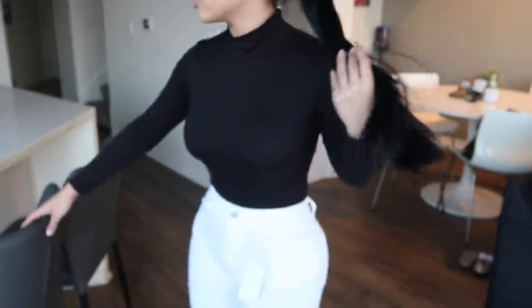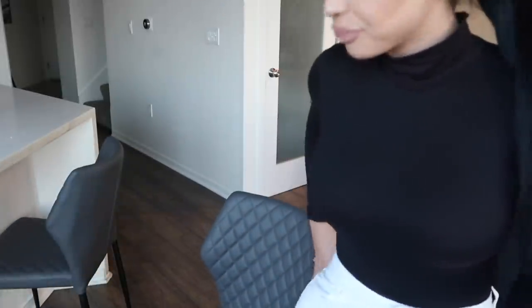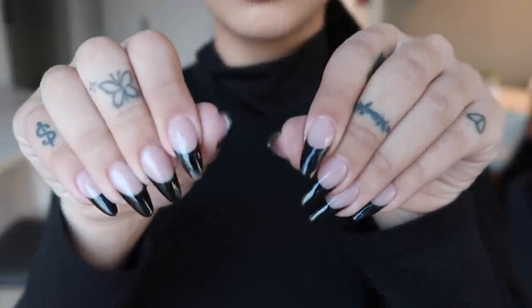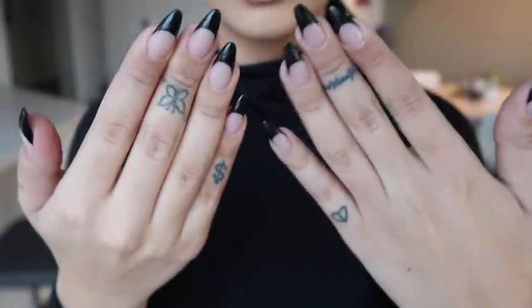That's all the jeans I have for today! Oh, and look at my nails — super cute. Thank you guys so much for watching, don't forget to like the video and follow me on all my social media. See you guys soon, bye!